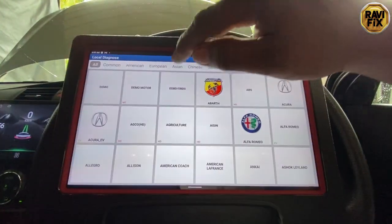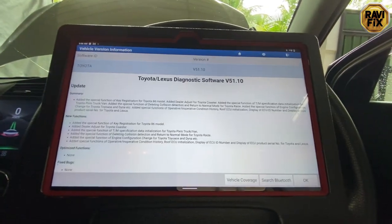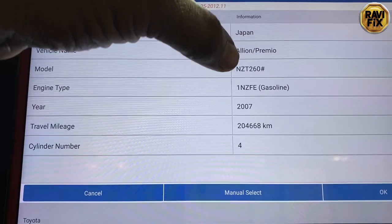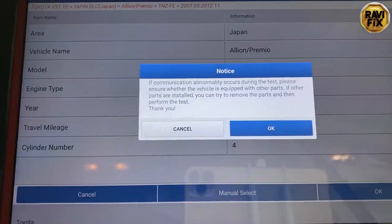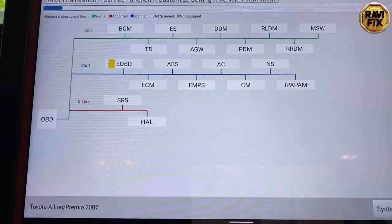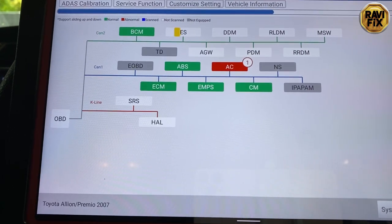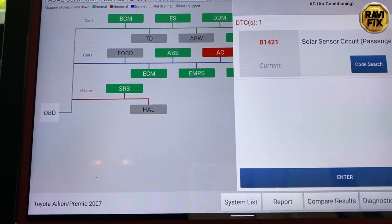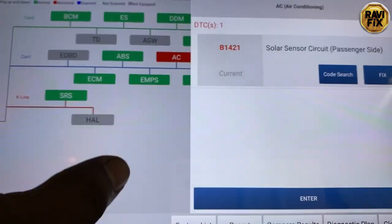First thing first, I have hooked up this scan tool to get the data and check for any fault codes regarding this rough idling situation. Here you can see the vehicle details — this is a Toyota Corolla Allion, model NZT260, engine 1NZ-FE. Let's scan the entire system for fault codes. The AC system has a fault code: B1421 solar sensor circuit. I don't care about this code because it will not affect the rough idling.